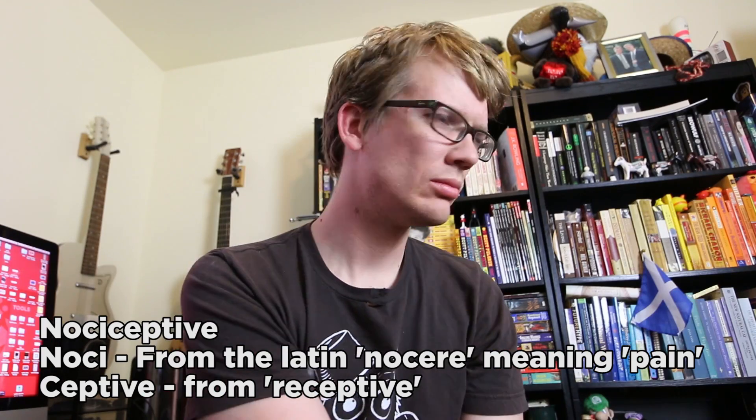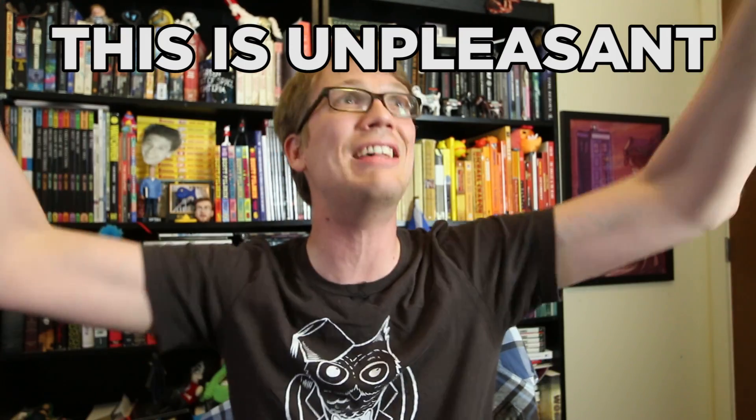Let's start out with pain that's detected by the systems that are designed to detect pain. This is called nociceptive pain. It's the kind of pain that we need — something bad is happening and so our brain is like, this is unpleasant, run away! There are three different kinds of nociceptive pain.